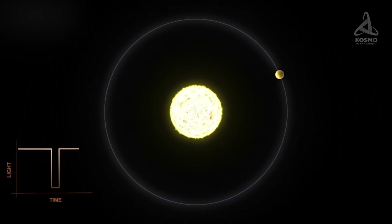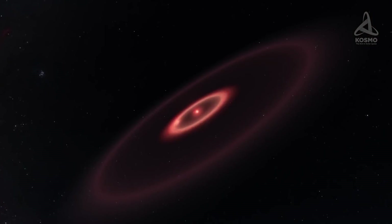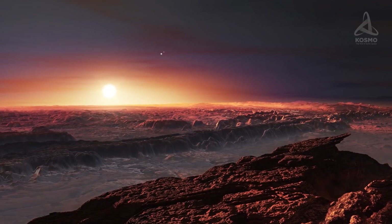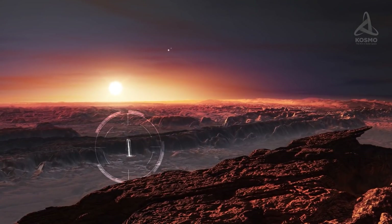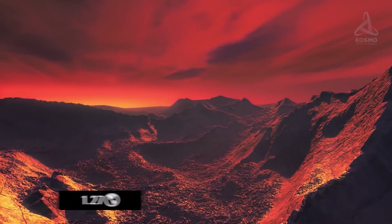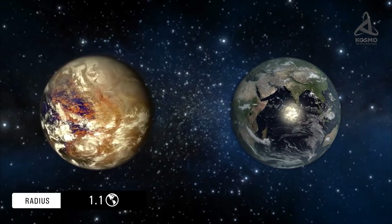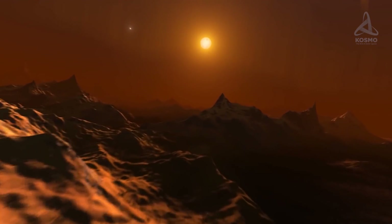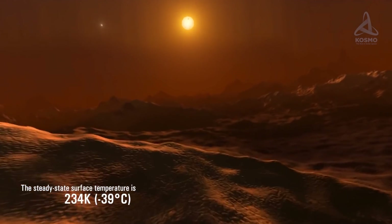Proxima Centauri b proved to be the closest exoplanet to us. It is located 7.3 million kilometers away from Proxima Centauri, and its orbital period around its host star is just 11.2 Earth days. Even though it is comparatively close to its star, the latter is quite dim, and the planet receives just enough heat for water on its surface to remain in the liquid state. The minimal mass of Proxima b is 1.27 times that of our Earth, and assuming rock composition and density identical to Earth, its radius must measure 1.1 times that of our planet. The light it receives from its parent star is 65% of that received by Earth from the Sun, and its steady-state surface temperature is 234 Kelvin, or 39 degrees Celsius below zero.